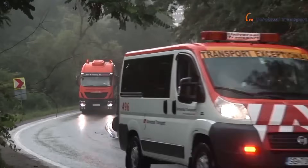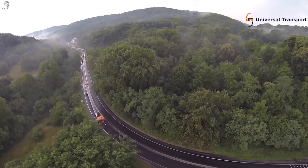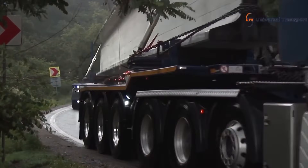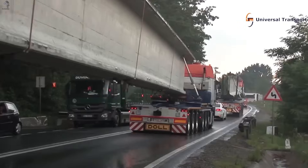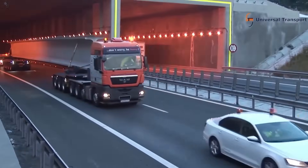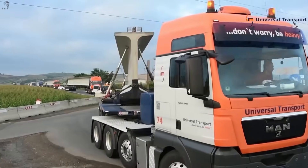A long convoy of heavy tractors, each hauling a massive concrete bridge beam down the highway. These beams stretch over 40 meters, so every turn, every slope, becomes a slow, perfectly measured maneuver. Rain, narrow lanes, oncoming traffic — nothing stops this engineered procession from moving forward.